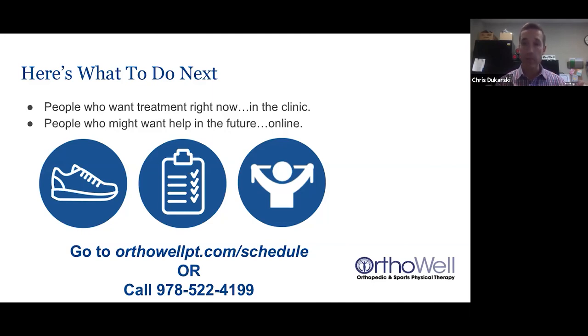The second thing is to perform a cluster of simple movement assessment tests — whether via telehealth or in person — to determine if your neck is involved, your upper back, whether your first rib is stuck, or whether you're getting referred pain from your neck. Then, lastly, your therapist will give you a detailed explanation of the most likely reason why you're having pain and what a successful treatment plan would look like. Go to OrthoWellPT.com/schedule and enter your information, or call us at 978-522-4199.